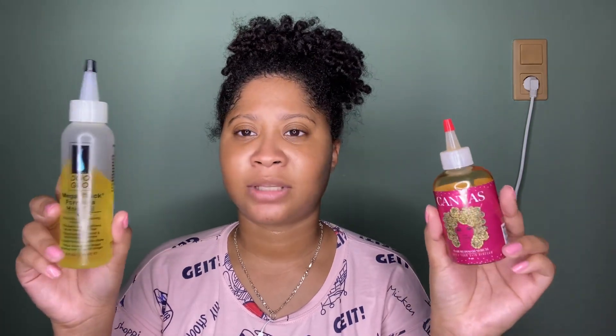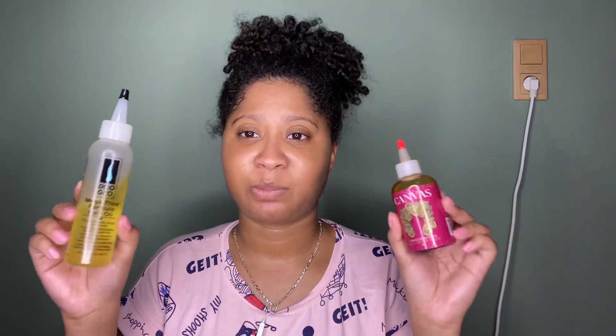If you're someone who buys oil along with shampoo and conditioner, both brands have full lines to combine with. The Canvas Beauty is available at canvasbeautybrand.com, and the Do Grow is available in my Amazon store — link in the description box. Thank you so much for watching! If you enjoyed this video, give it a thumbs up, subscribe, and click the bell to be notified when I post. See you guys in my next video, bye!